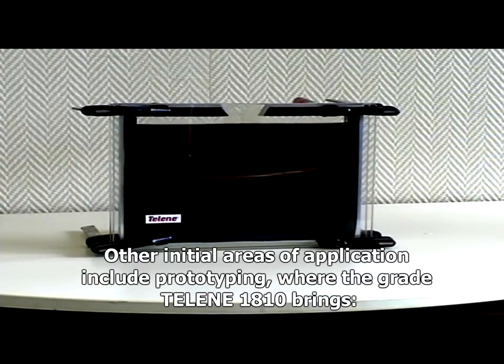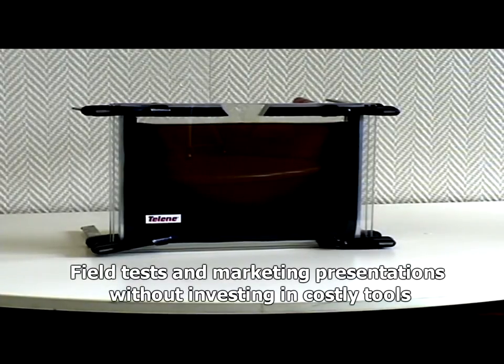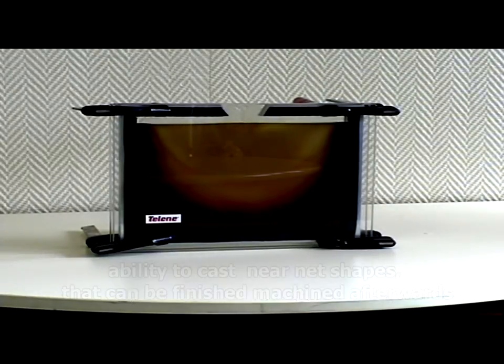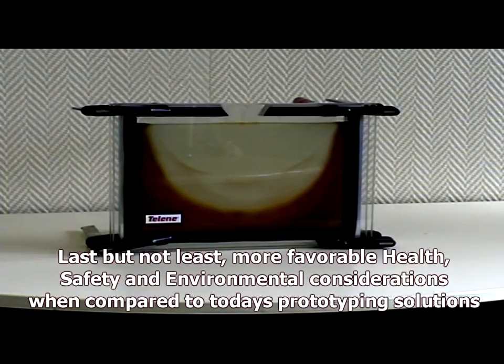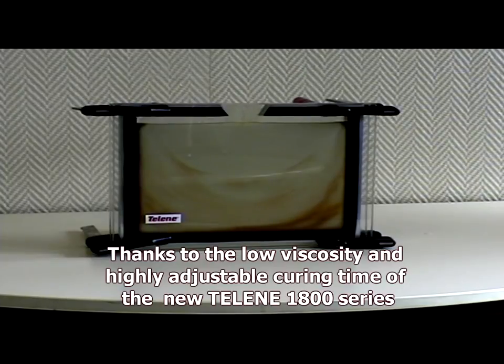Other initial areas of application include prototyping, where the Lean 1810 brings shorter time to market thanks to actual material prototypes, filmed tests, and marketing presentations without investing in costly tools. It also offers opportunity for very small series — 10 or 15 parts — and the ability to cast near net shapes that can be finished and machined afterwards, as well as more favorable health, safety, and environmental considerations when compared to today's prototyping solutions.